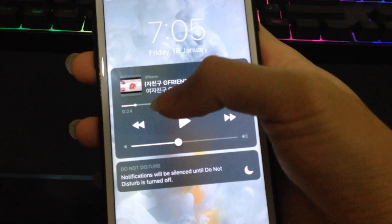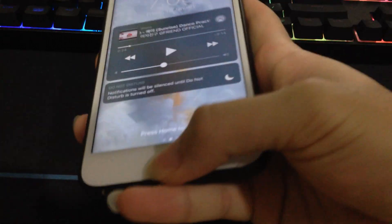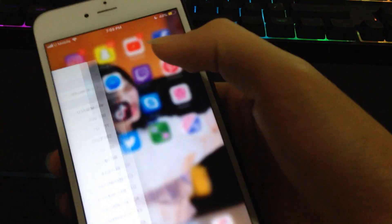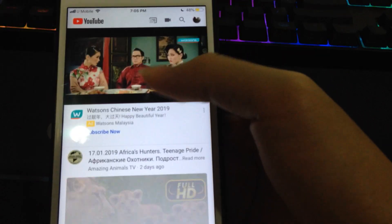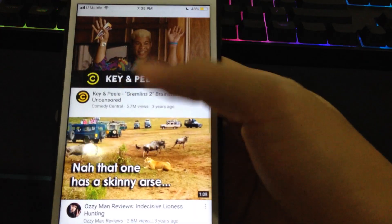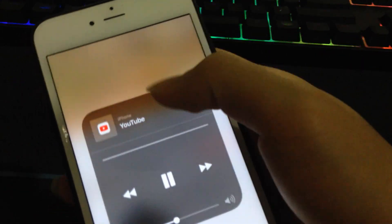This works because now your source says iPhone instead of YouTube. So normally if you just play a YouTube video on its own, and then you go to your control center, you'll see that it says YouTube instead of iPhone.